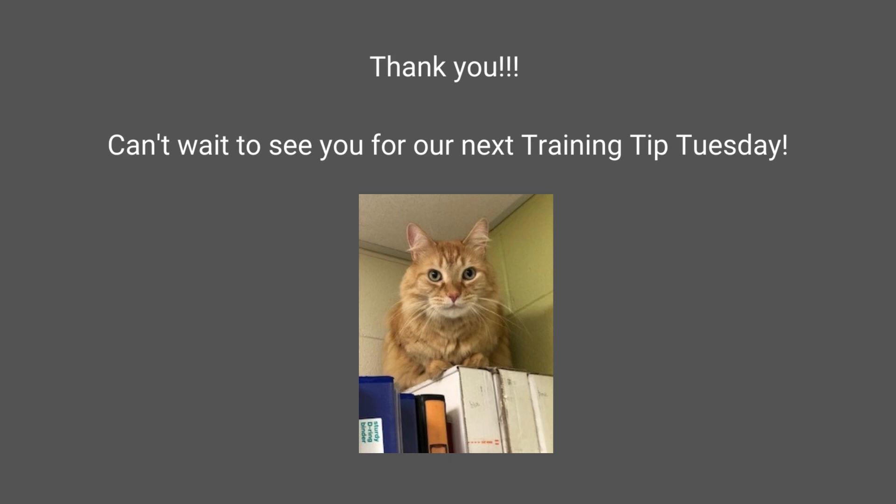Thank you for stopping by for this training tip. There's lots of great information on the internet about clicker training to help your cat feel safe with a carrier. But overall, if we just make sure the carrier is part of their environment, reward them for showing any interest in it, make it a comfortable and safe place with blankets and towels that smell like them, and consistently keep feeding them in or near it and offering treats and catnip — making it part of their life — we can definitely help them feel less fearful of the carrier. Thanks so much for stopping by, and can't wait to chat with you next time.